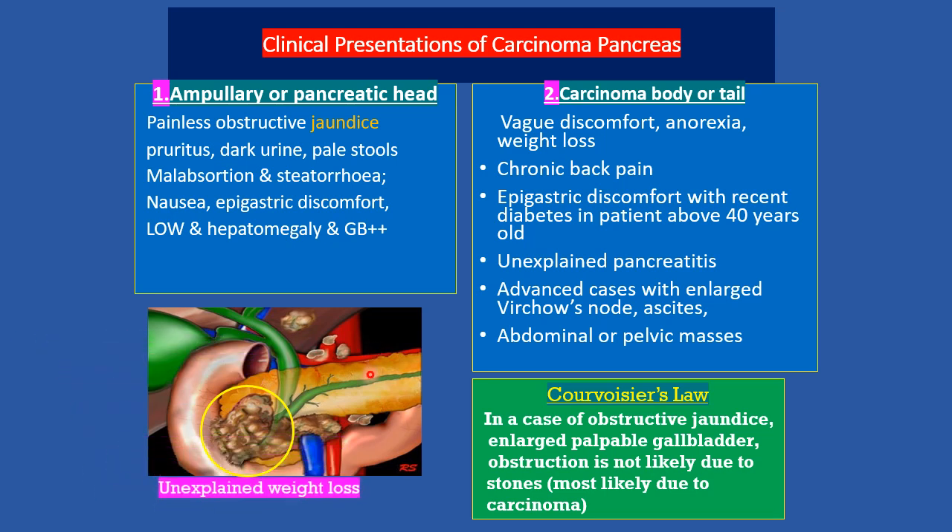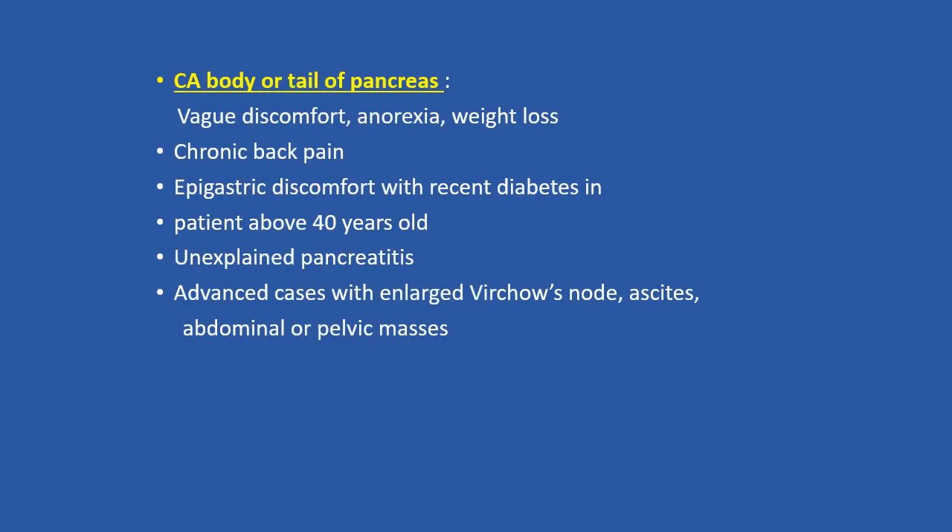Any patient with unexplained weight loss — a diagnosis of carcinoma of the body and tail of the pancreas must be considered. For tumours of the body or tail of the pancreas, jaundice is not the main feature, but patients have vague upper abdominal discomfort, anorexia, weight loss, and chronic back pain, which can be severe and not relieved by normal analgesics.